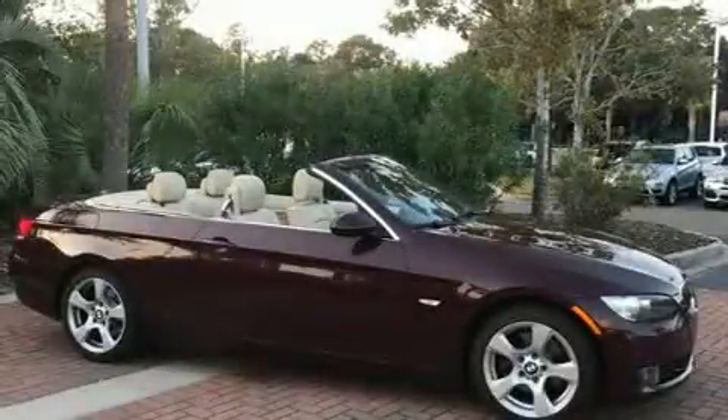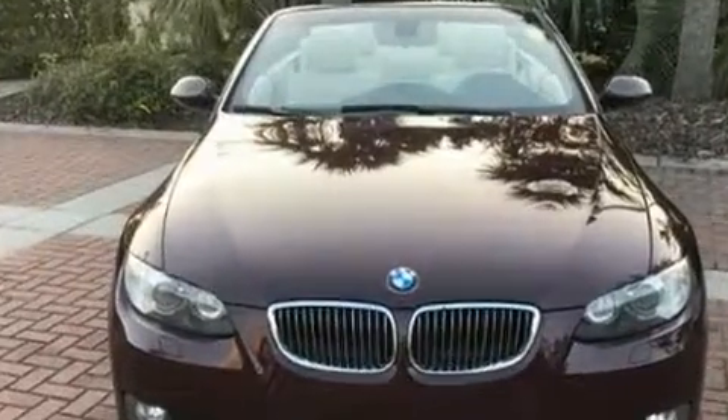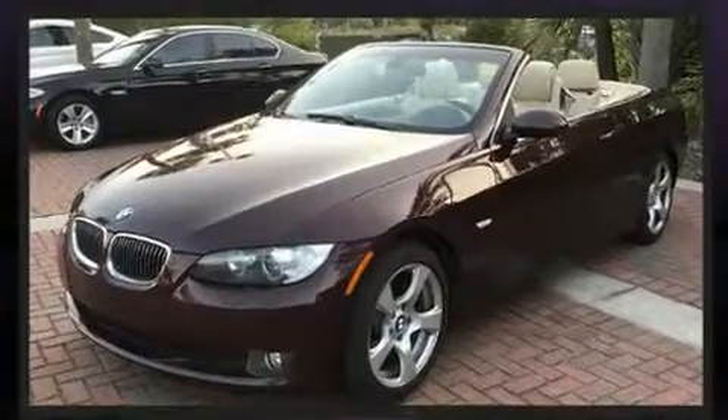Introducing the 2008 BMW 328i. This two-door, four-passenger convertible provides exceptional value. BMW made sure to keep road handling and sportiness at the top of its priority list.